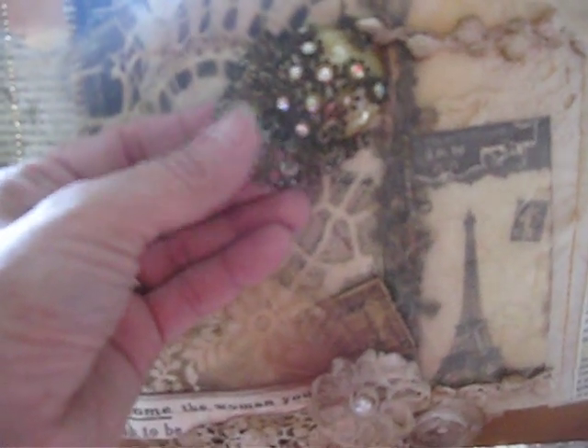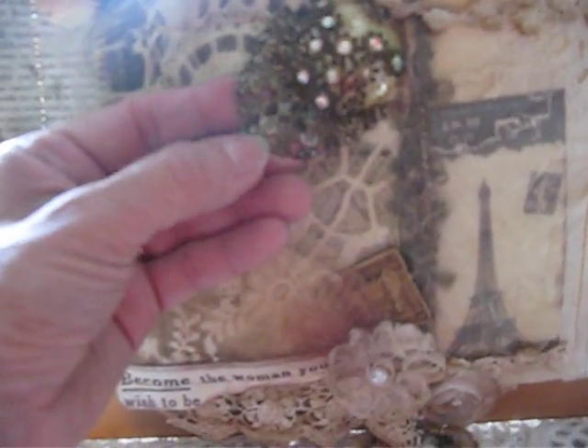Look at this fabric — is this beautiful? She added this button. Look at the exquisite button that she added. Look at the brooch — is that beautiful? It's a button it looks like, and then she added this that looks like a brooch. It's a metal type thing.